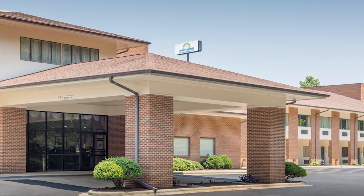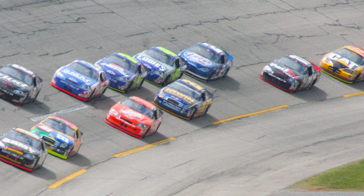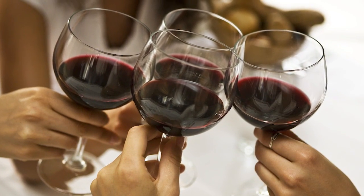Welcome to Days Inn off I-85 in Lexington. We are located near many exciting NASCAR tourist spots, including the Richard Childress Racing Museum, and the Childress Vineyard is also close by.